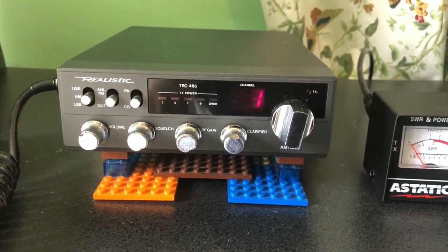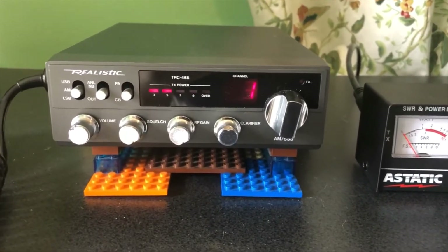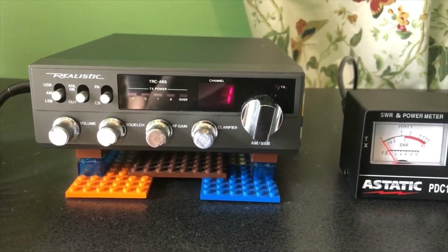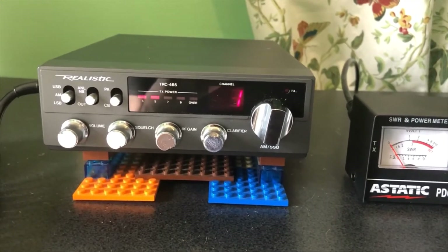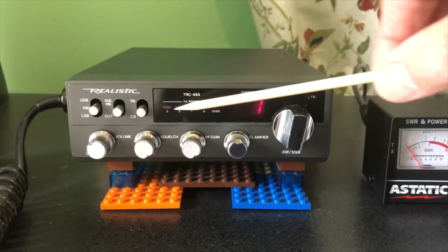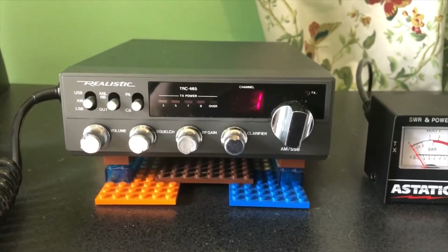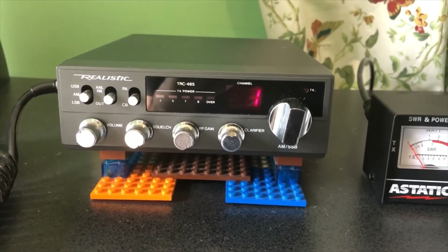Here we have the radio again. There are four adjustments inside — I'm not going to open it up again like I did last time, but let me briefly tell you what they do. The first is the sensitivity of the meter, which I didn't touch because I figured the factory setting was good. The second is the modulation automatic control — I played around with that and had turned it up all the way, which I shouldn't have done.